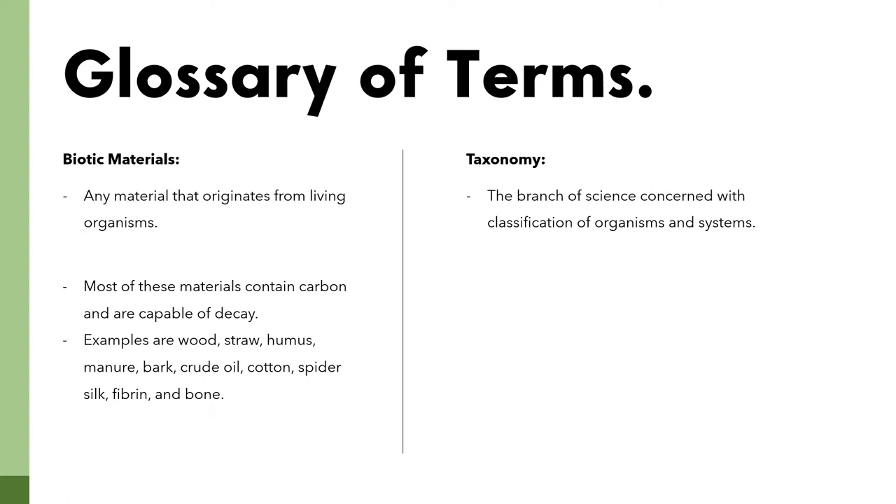Our second term is taxonomy — the branch of science concerned with classification of organisms and systems. We made use of taxonomy when we came up with our verbs and questions for the challenge.